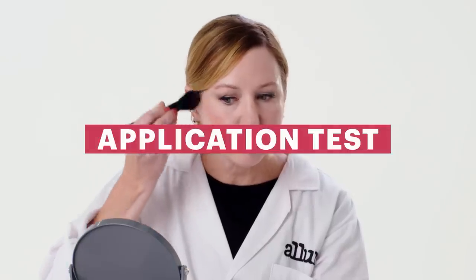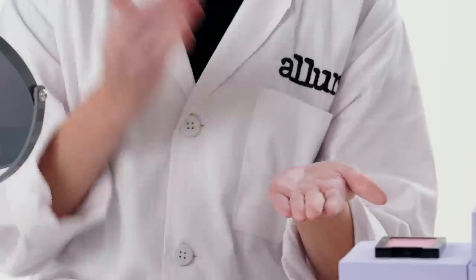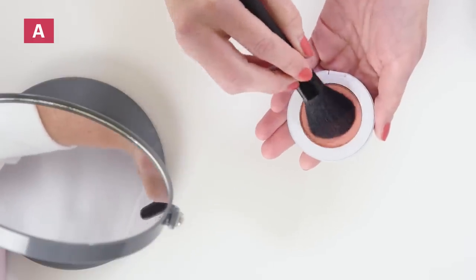Before I apply powder blush or any powder product, I apply a primer. Primers are made with silicone polymers that help grip the powder product on your face. I'm looking to see how much product is picked up on the brush and how much is applied to the skin. Most blushes don't have a whole lot of coverage because you want a natural appearance on the cheek, unlike a foundation or concealer where we're trying to hide something.